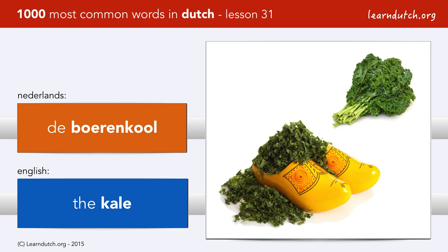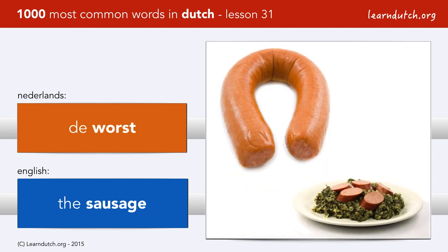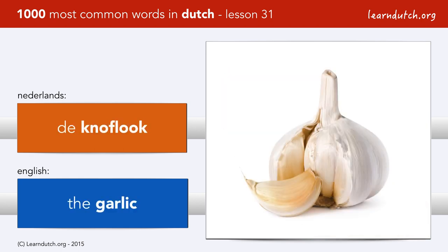Boerenkool is very important for the Dutch. You learned already that we eat boerenkool met worst. And the type of sausage is called de rookworst. Do you remember the verb roken? Indeed, to smoke — so a rookworst is a smoked sausage.